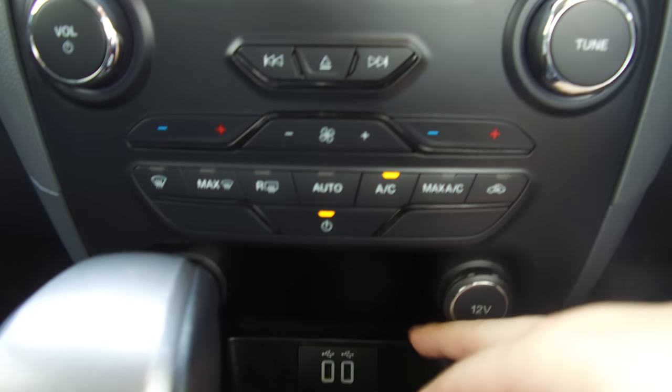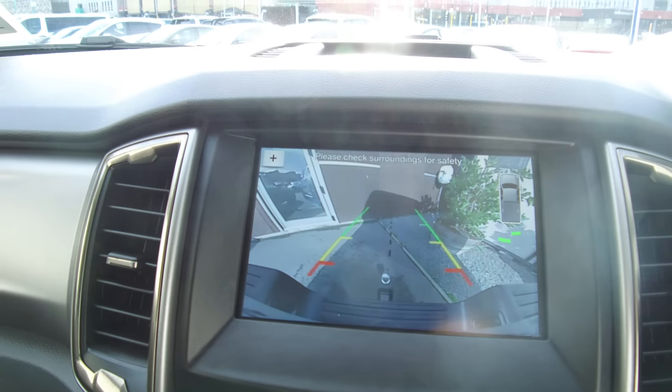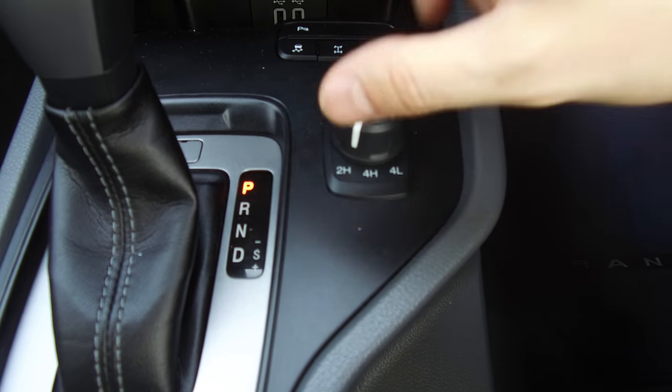Air conditioning, two 12 volt outlets, two USBs, six-speed automatic with the reverse camera, and then we've got things like hill descent control, rear diff lock, traction control, and the shift-on-the-fly four wheel drive system.